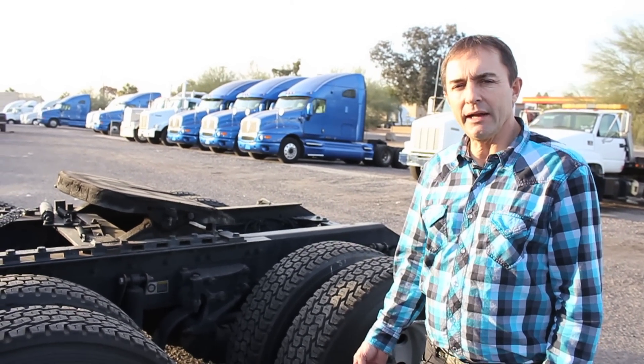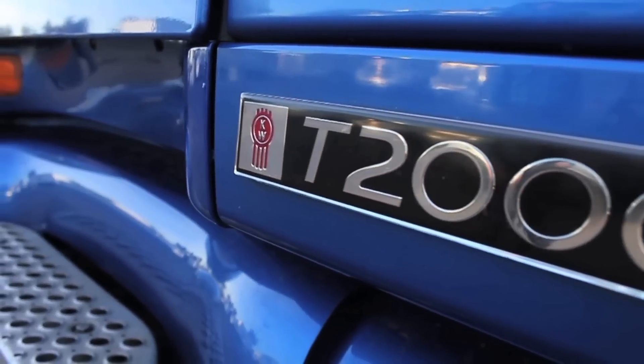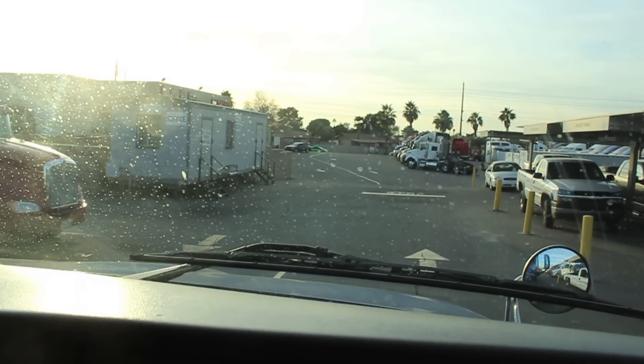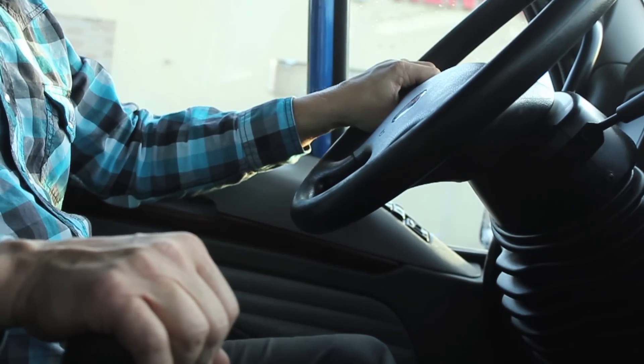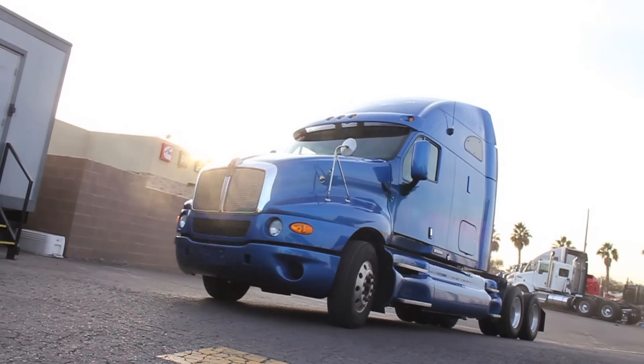AG480. This truck is equipped with two air ride seats, tilt and telescope wheel, AM-FM radio, CD player, suspension dump, mirror heaters, two beds with a fold down bunk, fold up bottom bed with storage underneath. A lot of storage in the upper part of the cab.